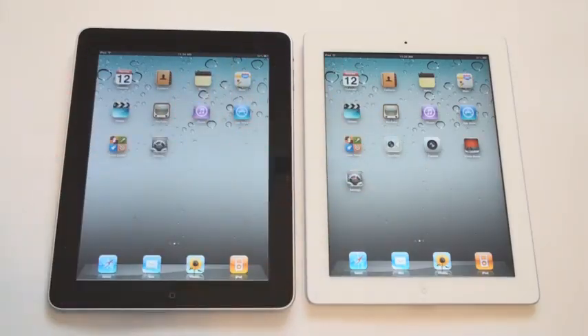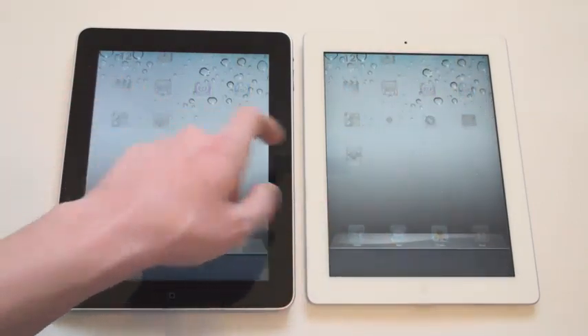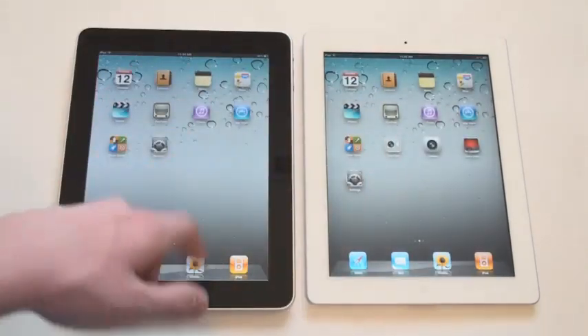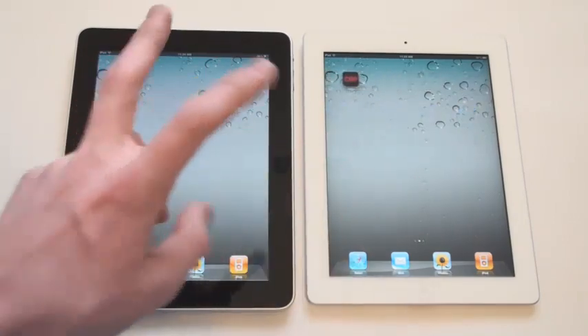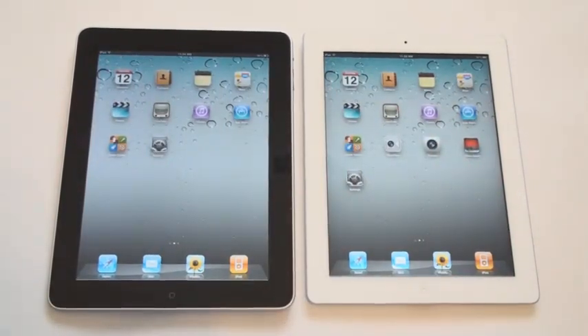I just wanted to show you guys that everything's in complete factory condition. Wiped out all cache, nothing's running in multitasking, so this will be a super fair speed test. The only thing I've done is installed the CNN app on both of them, but everything else is completely stock. So let's go ahead and get started.